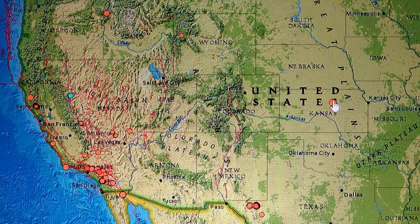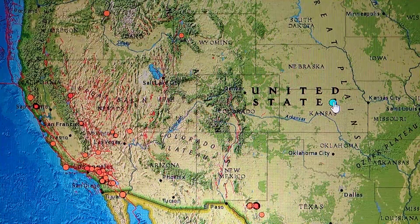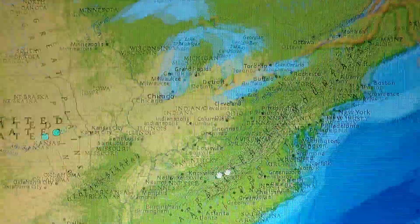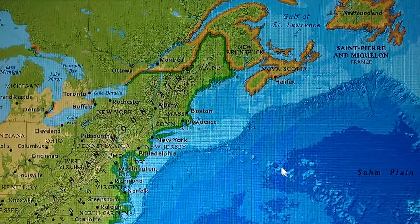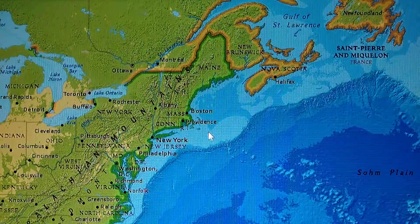In Kansas we had a 3.7 north-northeast of Bennington at 3.1 miles deep. Not showing anything else, but this is a bad area right now — it's under stress and we don't know how long it'll hold.